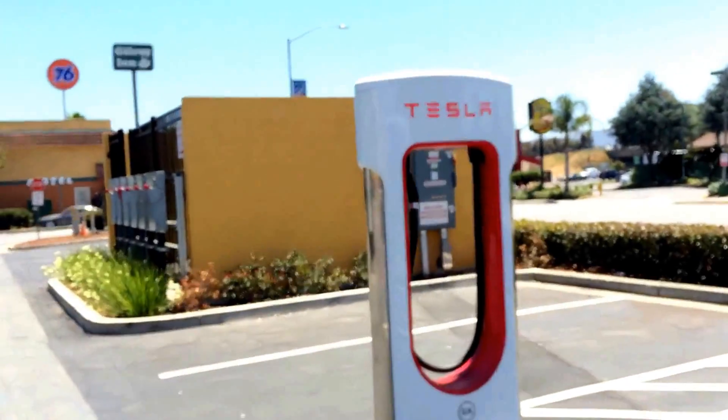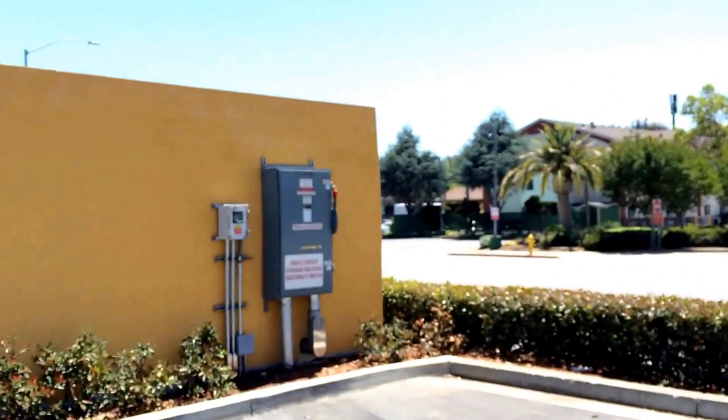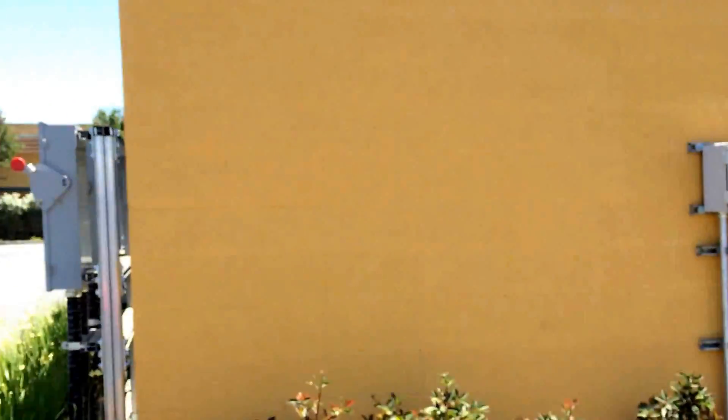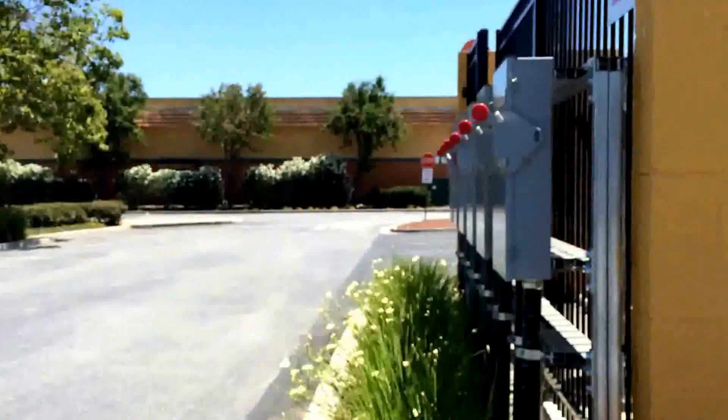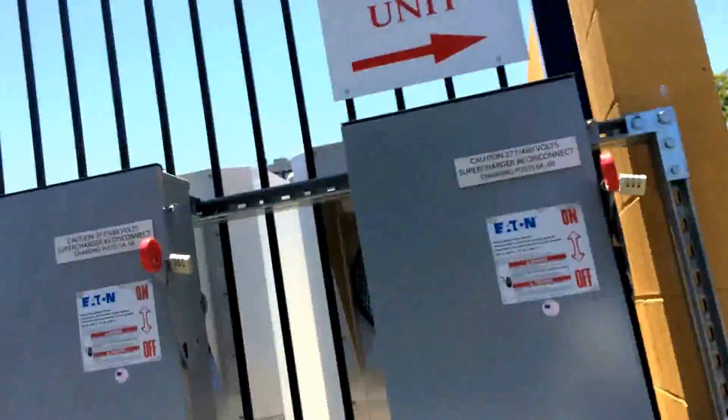Here's the part that caught my eye at first — a visible energy storage isolation disconnect switch. And then they've got the meter. For some reason they have more, and they're all locked too, but more readily accessible.